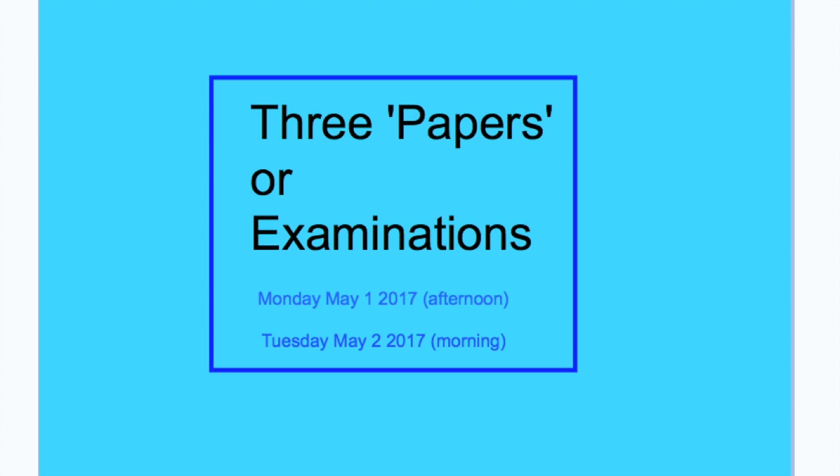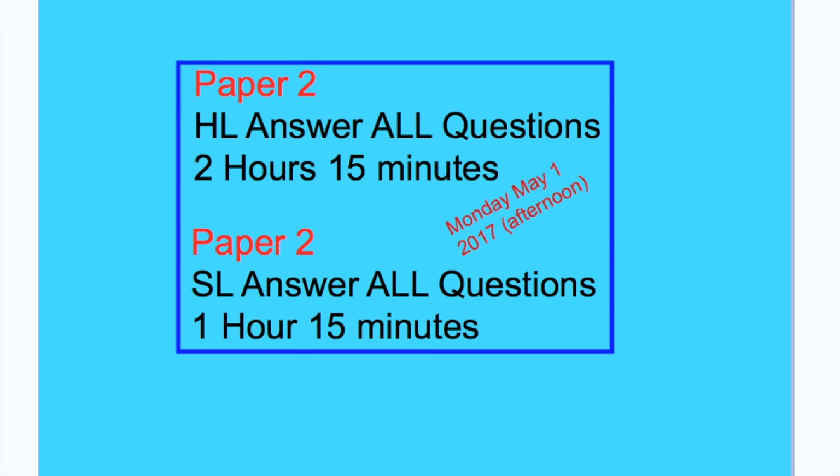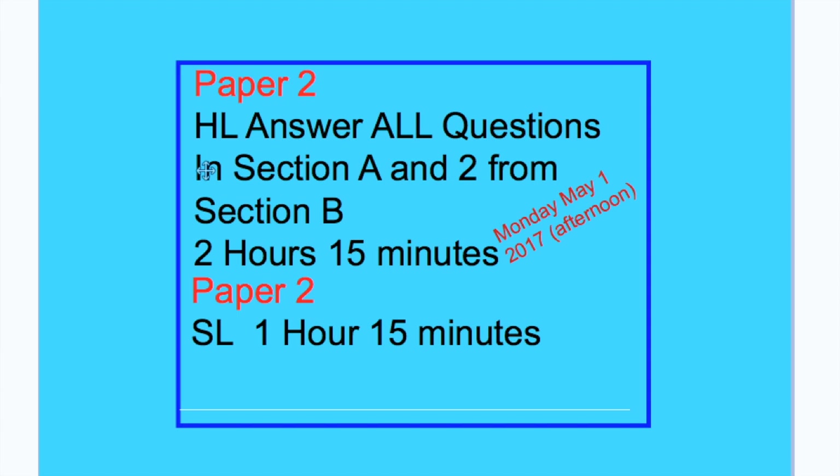Let's go inside and take a look at a few more tips for this year's examination. There are three papers or examinations to be taken on Monday the 1st. You will be taking Paper 1, which is 40 multiple choice questions for HL students over 1 hour, and for SL, 30 multiple choice questions over 45 minutes. Then you would move straight on to Paper 2, where HL students will complete 2 hours and 15 minutes of work, and you must answer all questions in Section A.